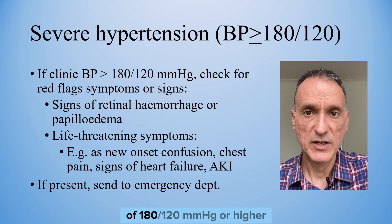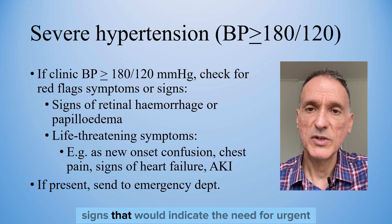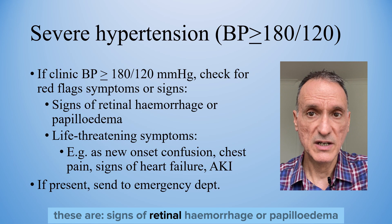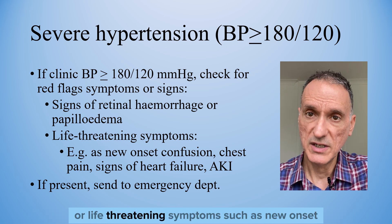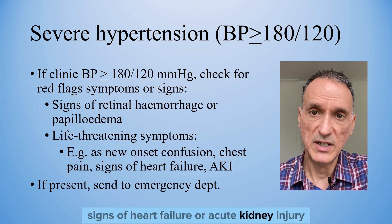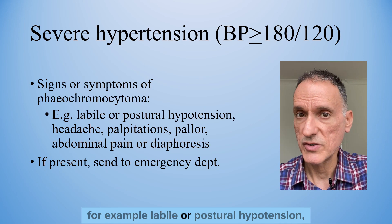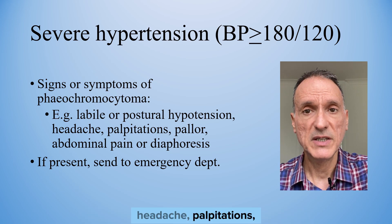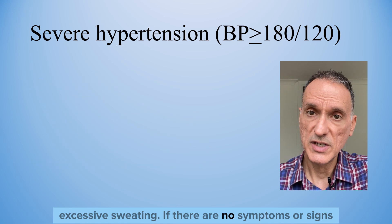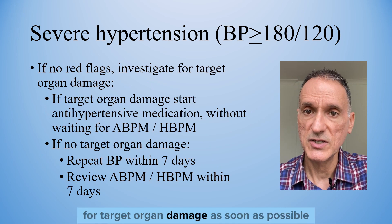If a person has a clinic blood pressure of 180 over 120 or higher, we will check for red flag symptoms or signs indicating the need for urgent same-day assessment in hospital. These include signs of retinal haemorrhage or papilloedema, or life-threatening symptoms such as new onset confusion, chest pain, signs of heart failure or acute kidney injury, or signs suggestive of phaeochromocytoma — for example, labile or postural hypotension, headache, palpitations, abdominal pain, or diaphoresis. If there are no such symptoms, we will carry out investigations for target organ damage as soon as possible.